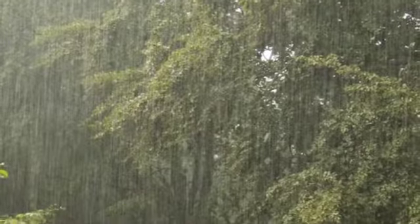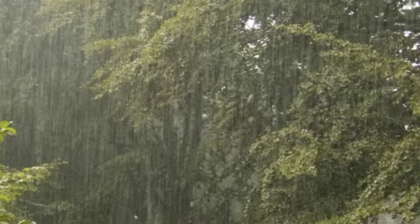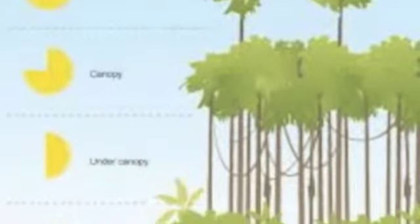The average rainfall in the tropical rainforest is 50 to 260 inches per year. The temperatures range from 68 degrees Fahrenheit to 93 degrees Fahrenheit. The soil type is very thin and really poor in quality. There's not much sunlight because the tree branches and canopy cover the floor, making it hard for shrubs to grow.